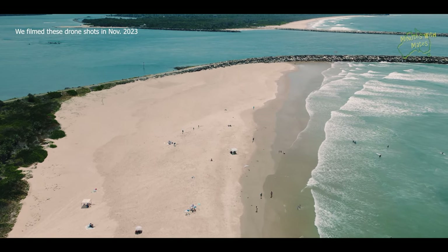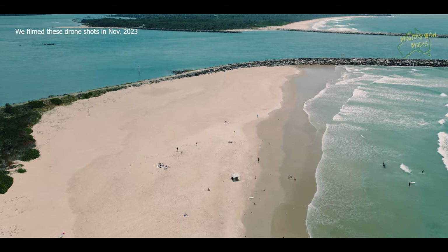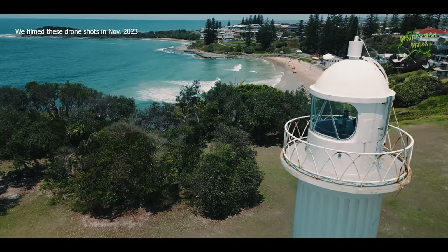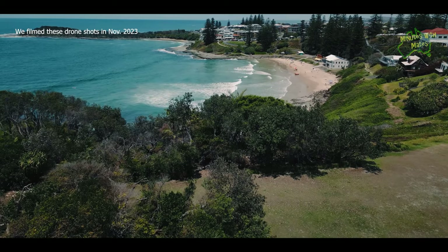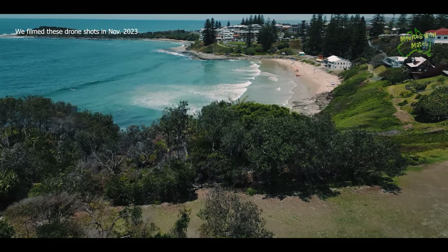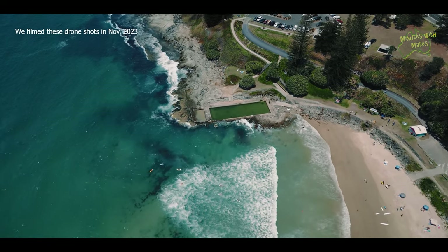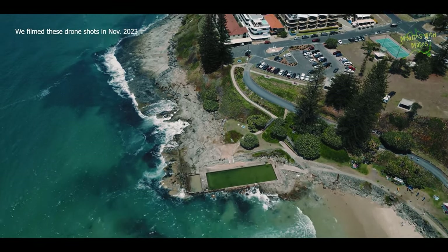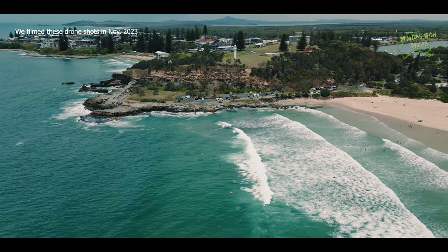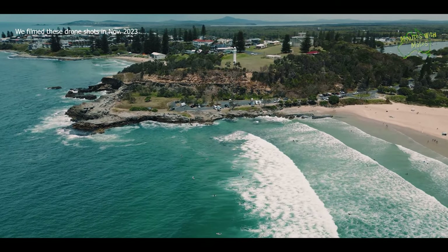Because of the wet weather and the threat of storms, we didn't get to the beaches during this visit. However, we were here in November 2023 and captured drone shots on a beautiful sunny day. The beaches here are beautiful and include a beach with lifeguards and a saltwater ocean pool. The rocky breakwaters that now guide boats into the river have pathways where you can walk out and even observe dolphins swimming.